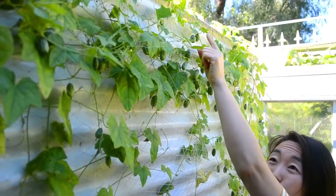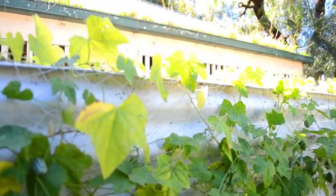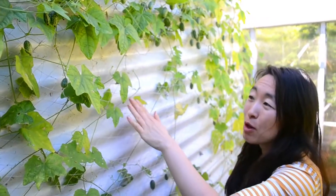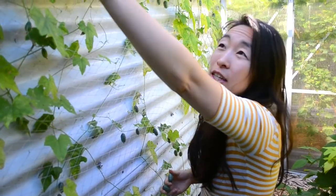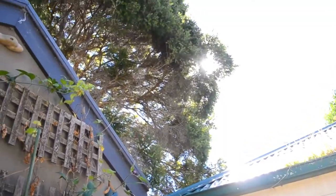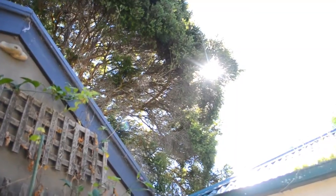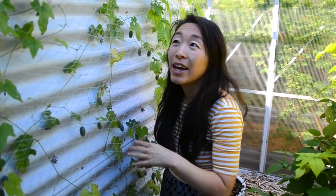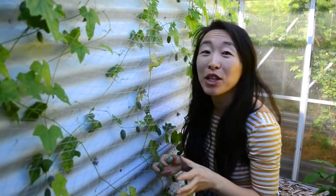This side faces north, and these cucamelons actually don't get any direct sun, because in this area the sun's blocked out by the water tank, by the huge evergreen tree in our neighbour's yard that blocks our light year-round. This is a very shady spot, and look at how productive they are. There's not a huge number of vegetables — particularly cucumbers — that can fruit in shade, and these are one of them.